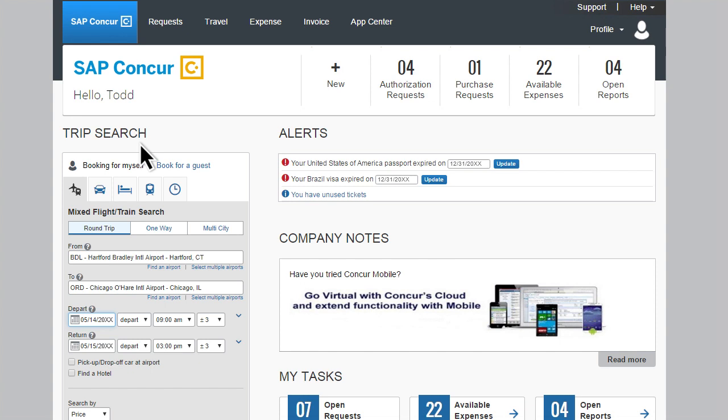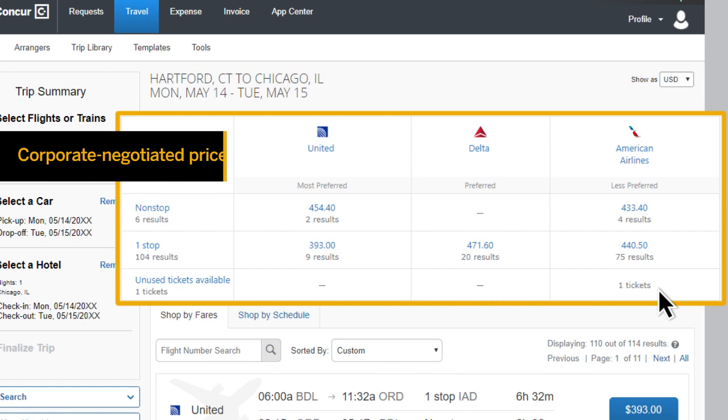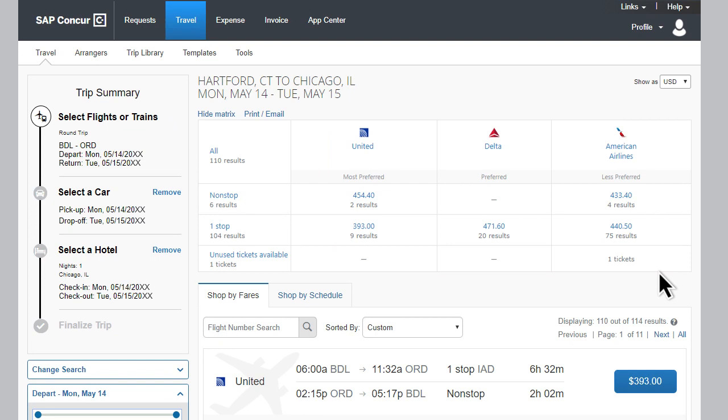It's easy to search for flights or trains, reserve a car, and find a hotel in the right location with SAP Concur's intuitive interface. Accessing global travel content from a variety of sources, including directly from suppliers, SAP Concur displays results including corporate-negotiated and published prices, ensuring employees can choose the best policy-compliant options available.